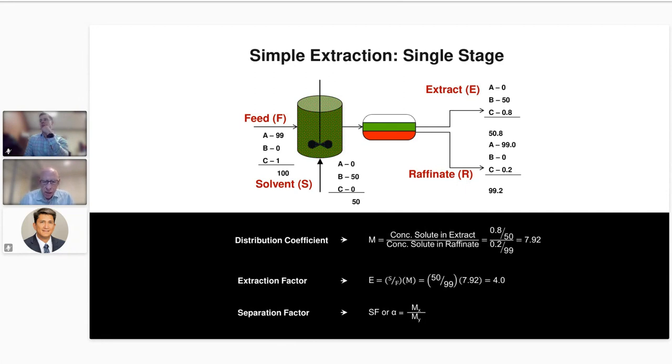One of the key factors in evaluating this is the distribution coefficient: how well the solute — in the context of critical metals, we're talking about metals — distributes between the solvent phase and the feed phase, or the extract and the raffinate. The distribution coefficient is the concentration of the solute in the extract divided by the concentration in the raffinate phase.